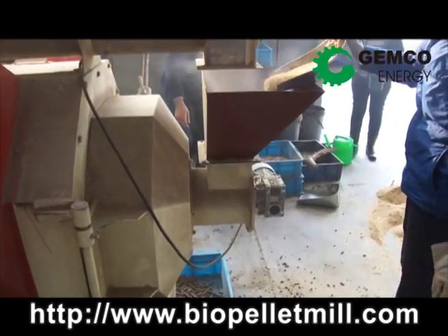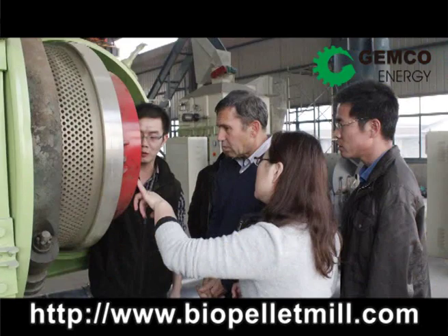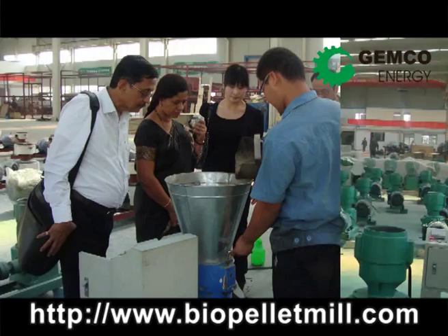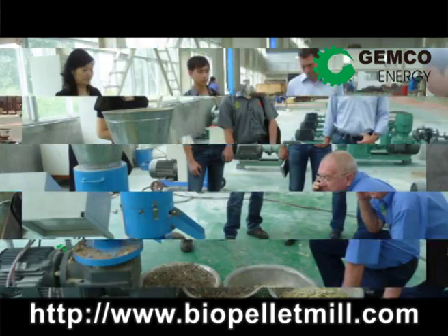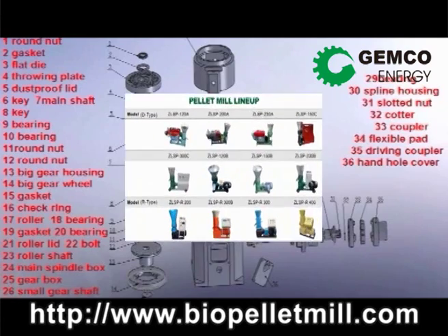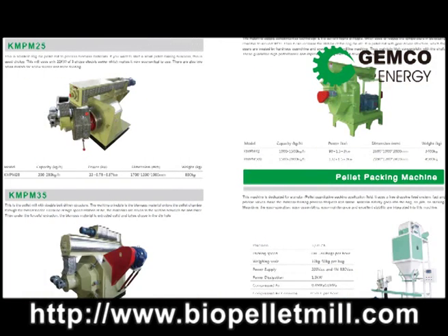Anyang Jimco Energy Machinery welcomes you to visit our facility anytime. If you are unable to, please feel free to contact us and one of our representatives will be happy to assist you. Anyang Jimco Energy Machinery looks forward to working with you on your next project.